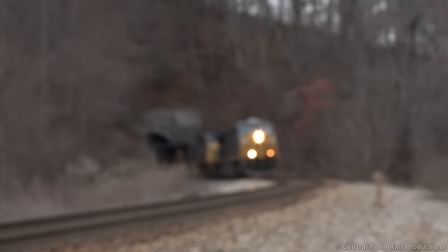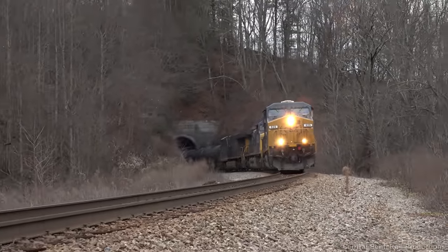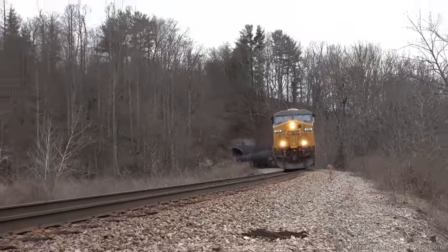I quickly pack up my things and race to the Vance Tunnel only 4 miles away, but a wrong turn cost me dearly. By the time I show up, so did the train, and it didn't help that my camera wouldn't focus, so this is all I have to show for it.